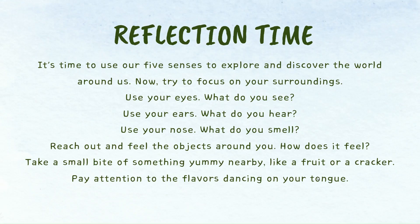Reflection Time. It's time to use our five senses to explore and discover the world around us. Now, try to focus on your surroundings. Use your eyes — what do you see?